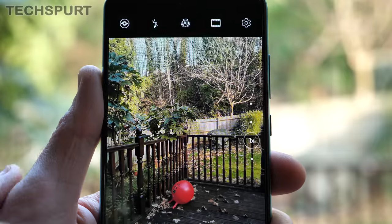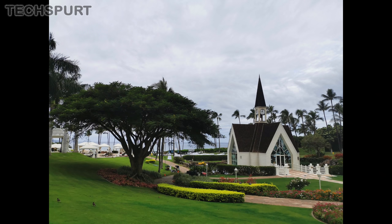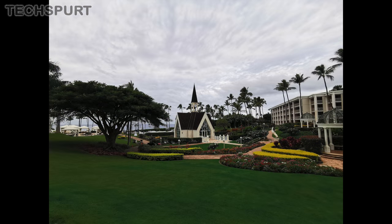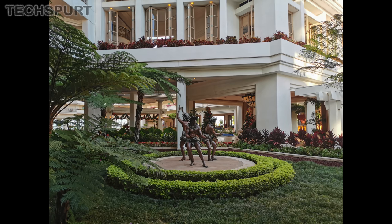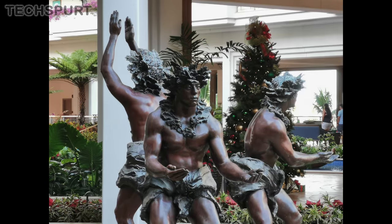You can swap between the main lens and other viewpoints at any time with a quick tap of the on-screen icons. The ultra-wide lens can grab some fantastic-looking landscapes, while the telephoto lens serves up 3x optical zoom or up to 5x hybrid zoom using software smarts to fill in the blanks. Even at 5x, your photos will look crisper than a bag of Walkers.